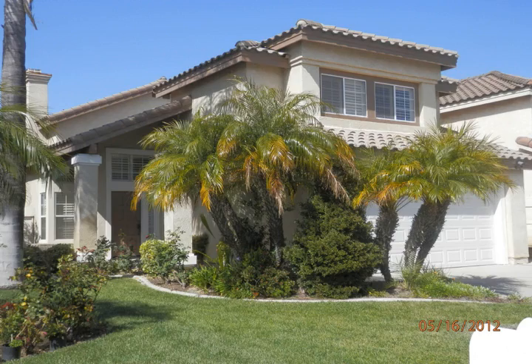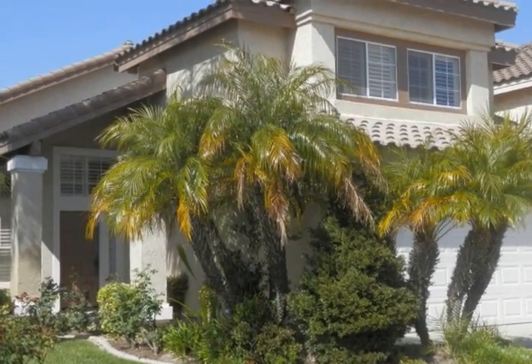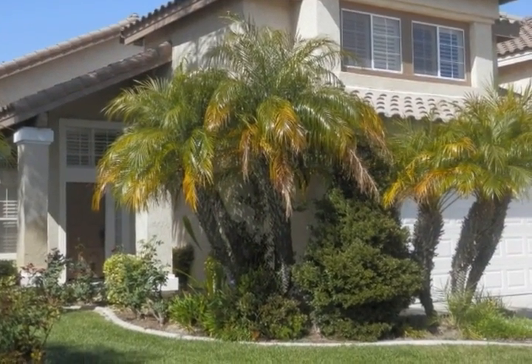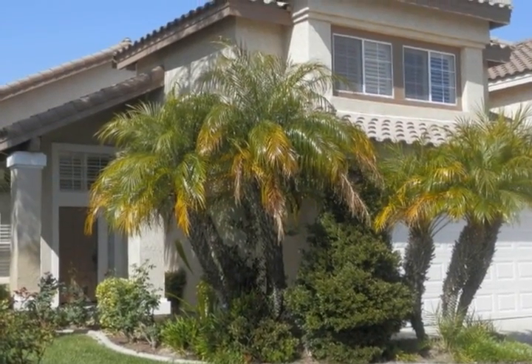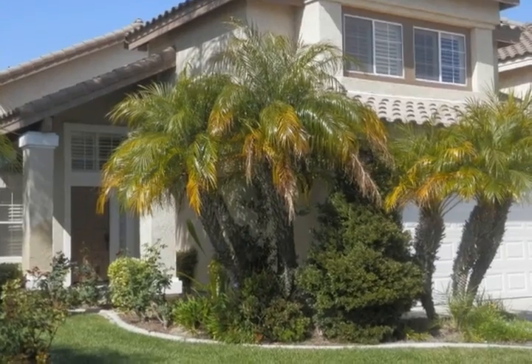This beautiful detached home with four bedrooms and 2.5 baths has a well-manicured lawn with beautiful curb appeal. The kitchen has been upgraded to include granite countertops, retouched kitchen cabinets, stainless steel appliances, and laminate wood floor with designer